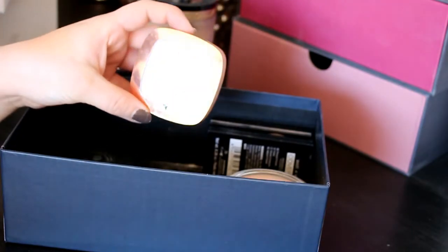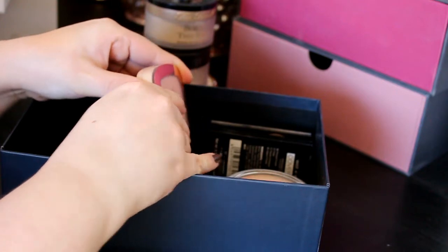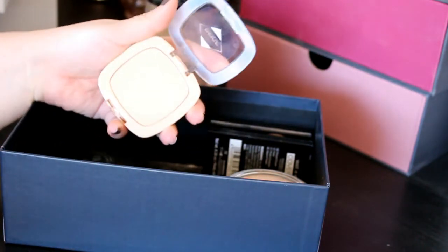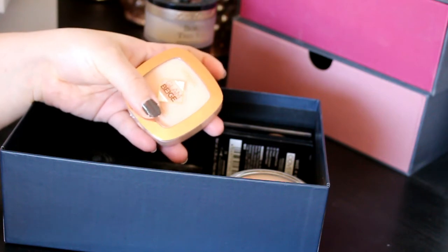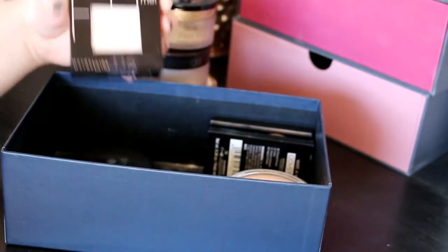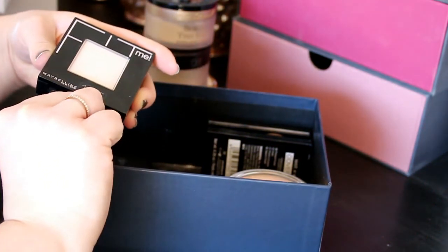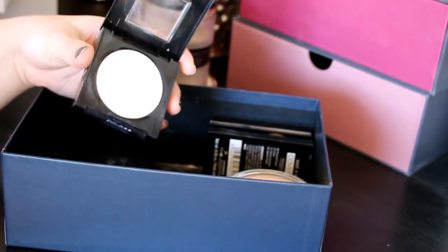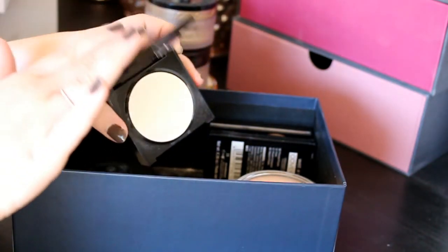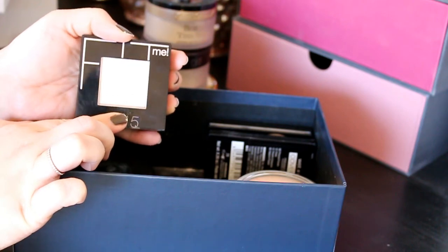Then there's the L'Oreal Glam Bronze in shade Light — it's a more illuminating powder with a slight tint. I've barely used it, maybe twice. I'm going to keep it and see if I can make it work in the summertime since right now it's a bit too dark for me. Then I totally forgot I had this Fit Me Powder from Maybelline in shade 115! I really like this powder — it was one of my favorites — so I'm definitely pulling it out again to use.